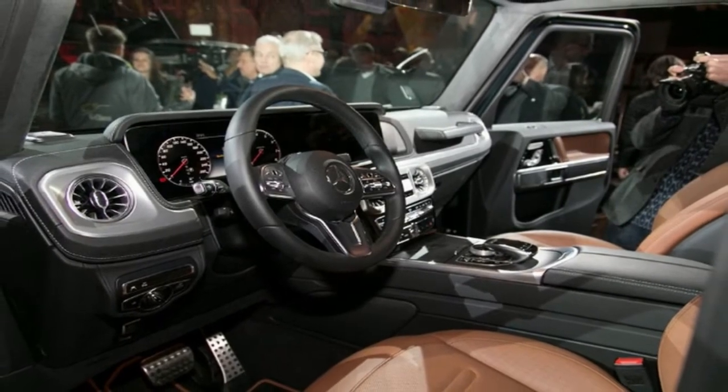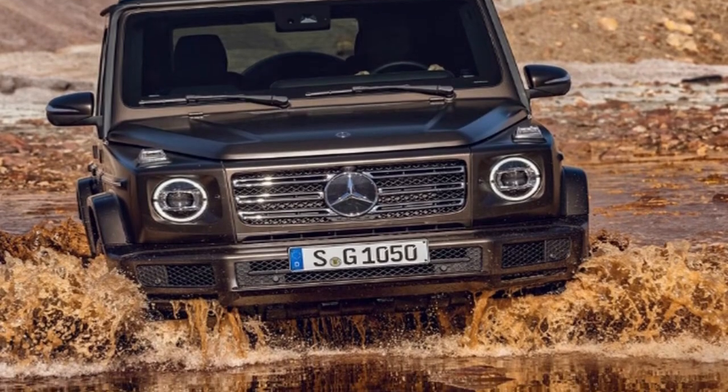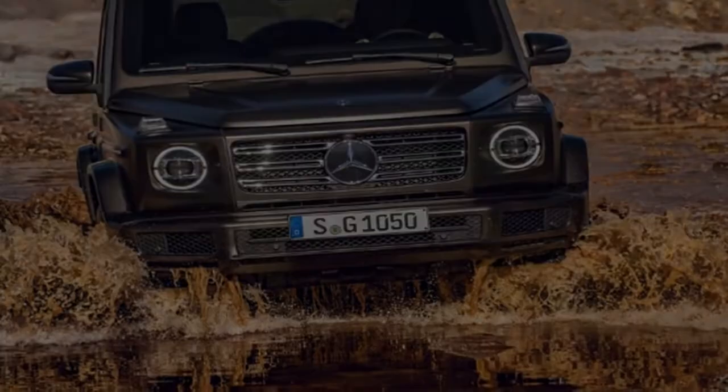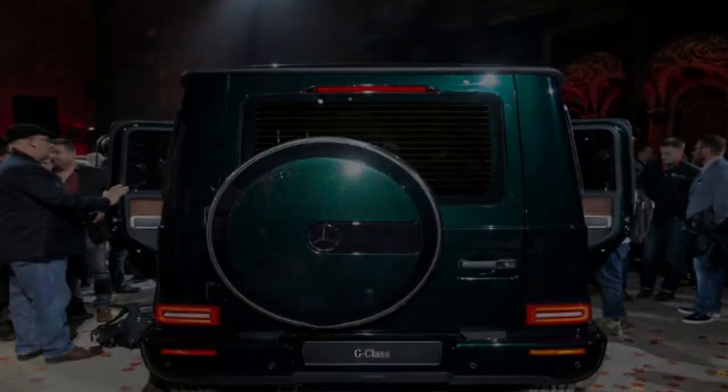In any case, we like what Mercedes has done with the look. It's been elegantly refreshed, yet it's still obviously a G-Wagen. Anyone who doesn't like that can simply buy a GLE or GLS.